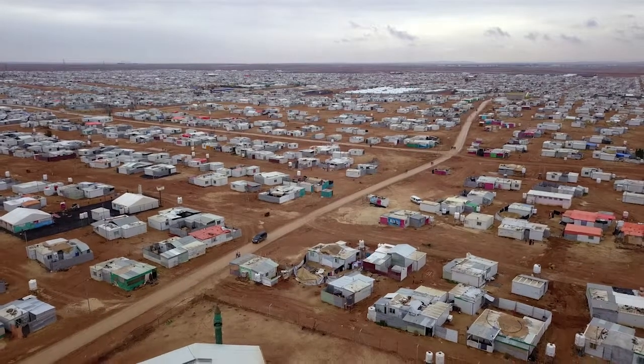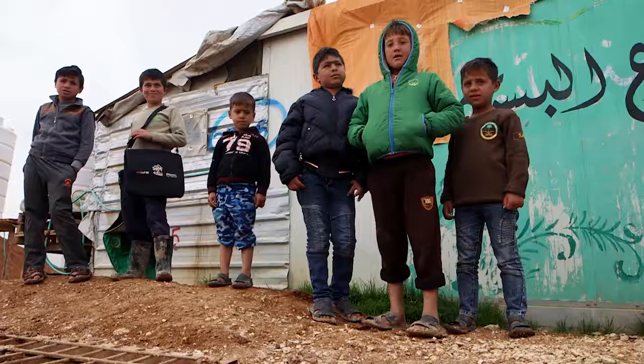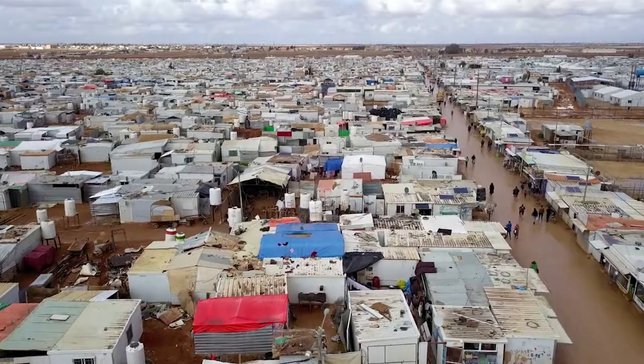Zaatari in Jordan is one of the largest refugee camps in the Middle East. 80,000 Syrian refugees live here, more than half of whom are women and children, and most of whom came here on foot. The camp is around 15 kilometers from the border with Syria.